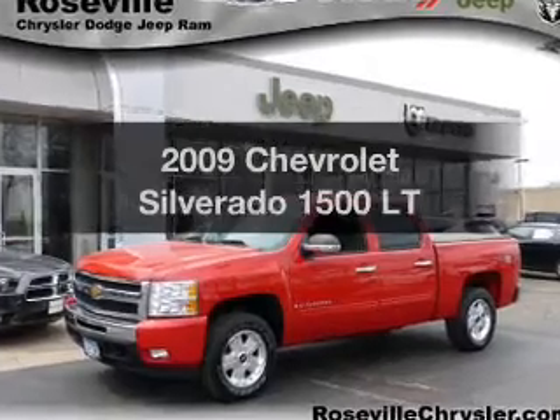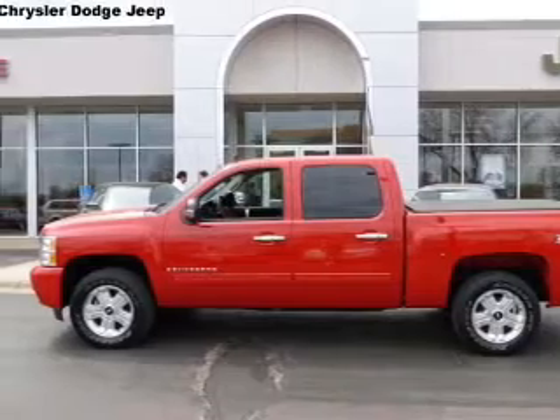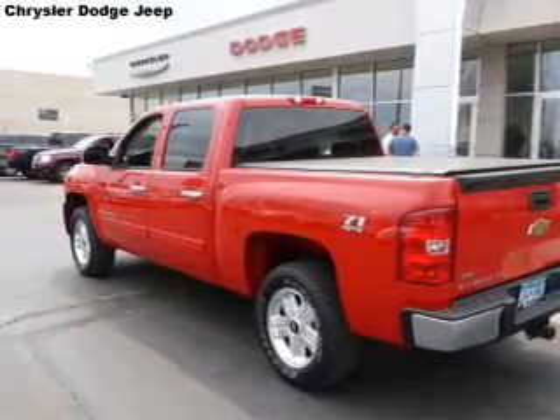Presenting the 2009 Chevrolet Silverado 1500, everything you need under one roof with this great vehicle. With a powerful eight cylinder engine, the powertrain includes four wheel drive that responds smoothly to its automatic transmission.